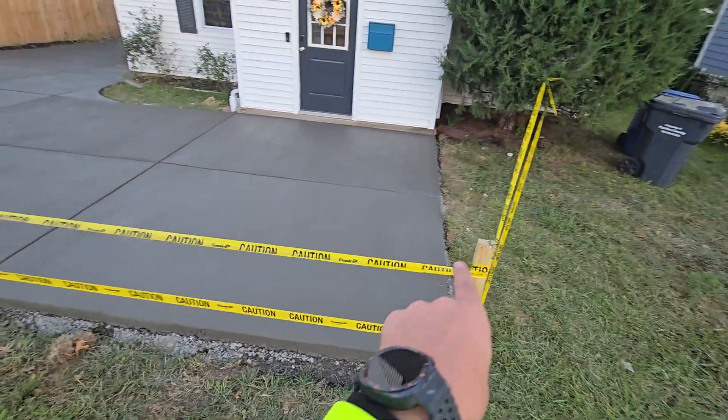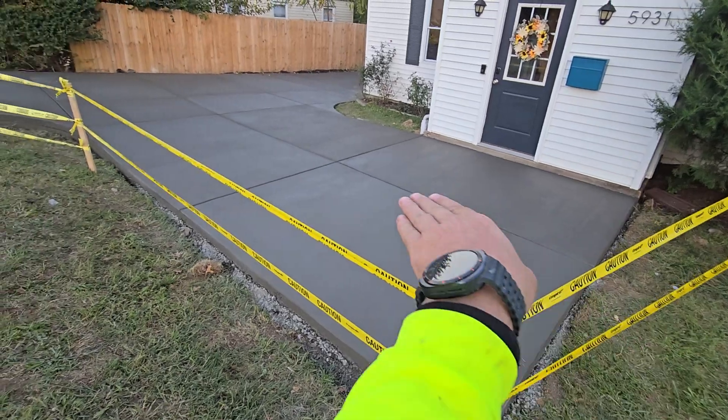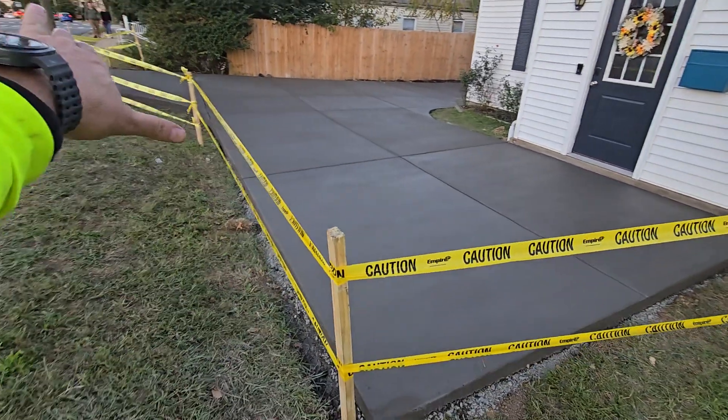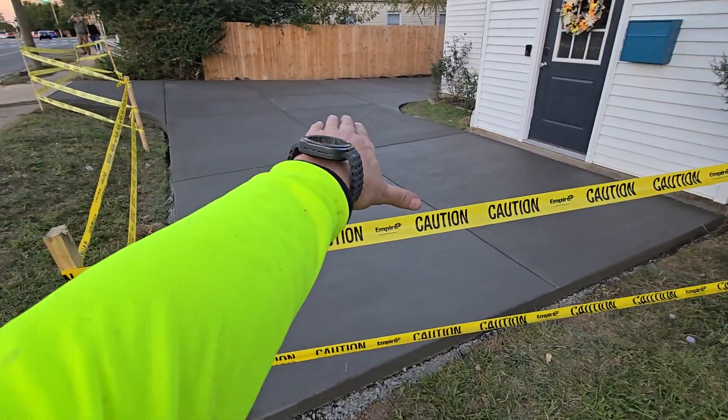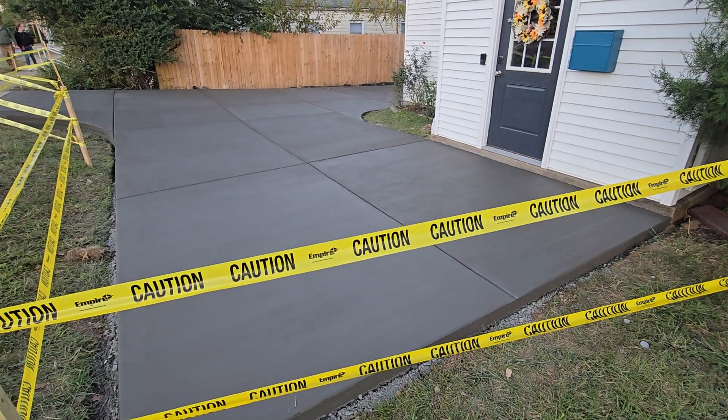Everything is pitched properly. We have slope going this way. We were able to keep this fairly level at the door, but the slab does have fall that way, and you can see it all slides down this hill and goes around to the back. On that note, let's head around back and see what we have going on.